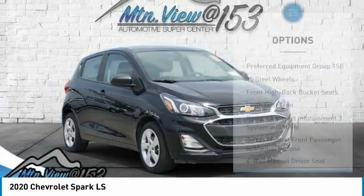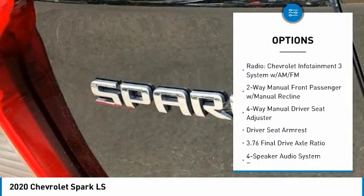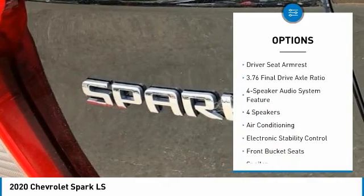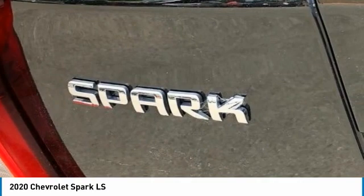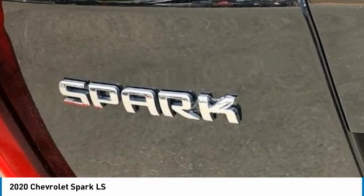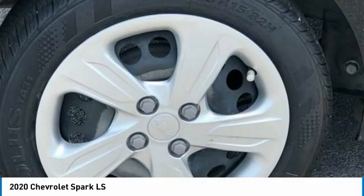15-inch steel wheels, two-way manual front passenger seat with manual recline, 3.76 final drive axle ratio, four speakers, four-speaker audio system feature, four-way manual driver seat adjuster, ABS brakes, air conditioning, AM/FM radio, brake assist, bumpers body color.